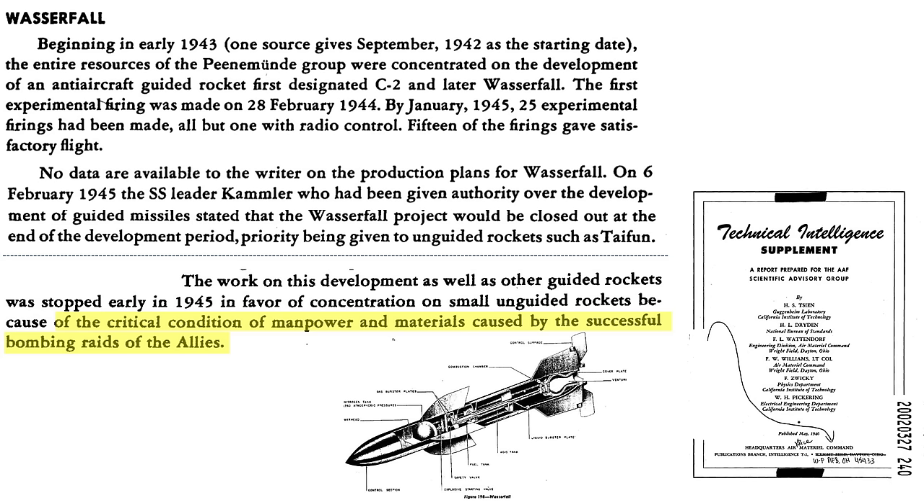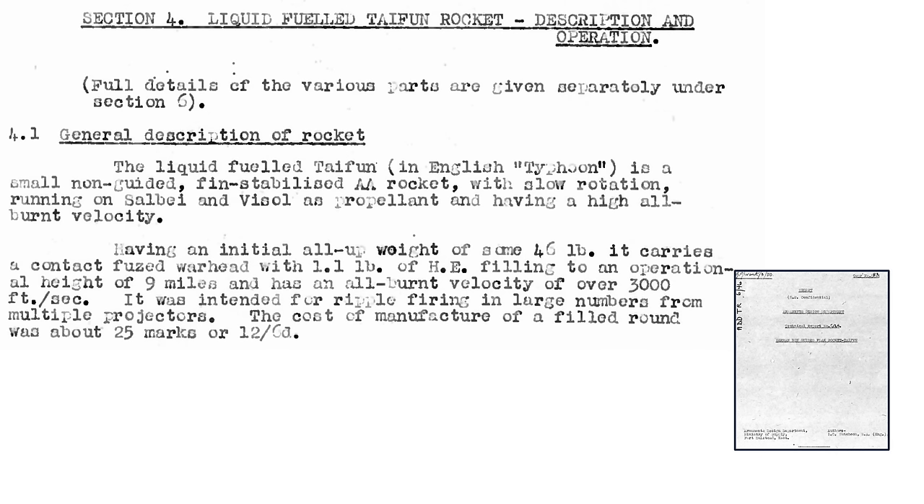ironically caused by the bomber raids. A description of the Typhoon rocket is shown on this table from a 1946 Armaments Design Department technical report titled 'German Non-Guided Flak Rocket Typhoon.' The rocket is liquid-fueled and called the Typhoon. It is described as a small, unguided, fin-stabilized anti-aircraft rocket.